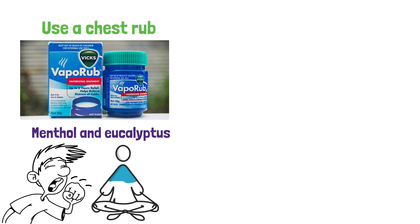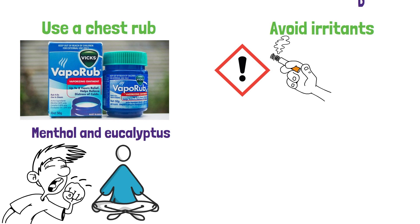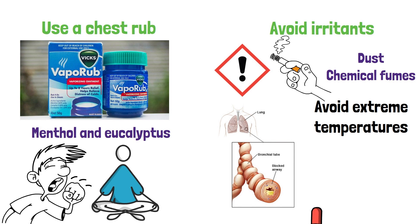Avoid irritants. Avoid exposure to irritants such as cigarette smoke, dust, and chemical fumes, as these can aggravate bronchitis symptoms. You should also avoid extreme temperatures, such as cold air or hot humid air, as they can make it harder to breathe.